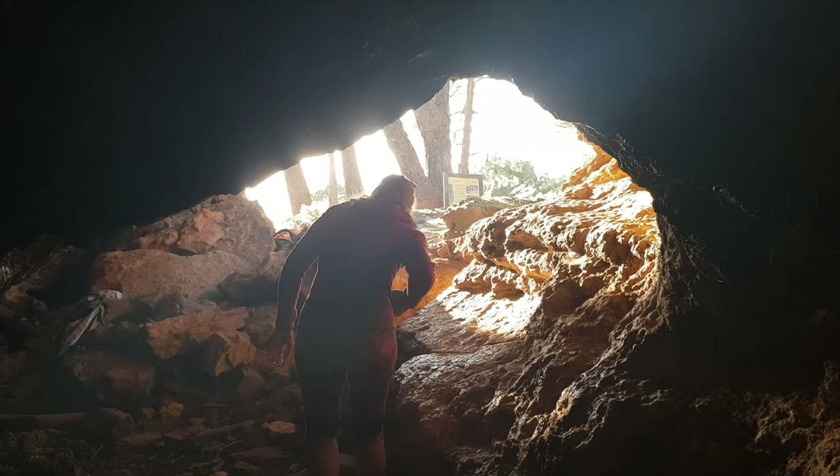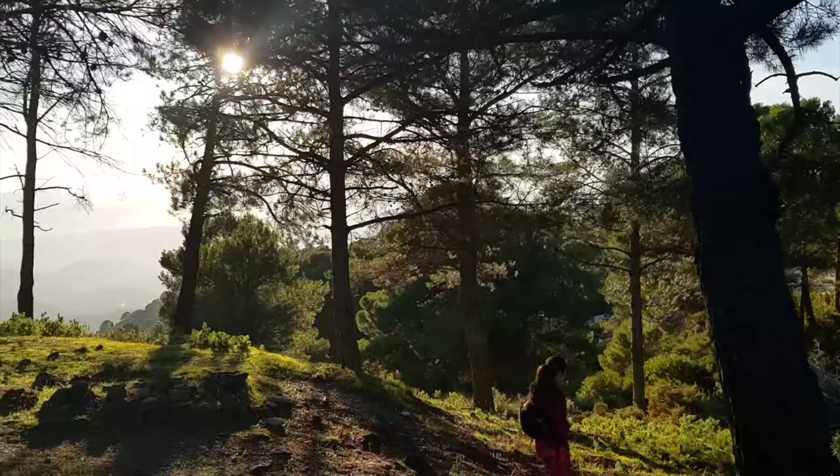Here you can again see the peak Maroma at 2067 meters that we saw before. From here the path continues up to there — it's another 970 meters of elevation and would take another two and a half hours.